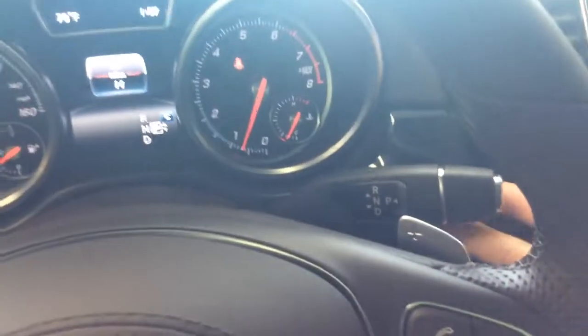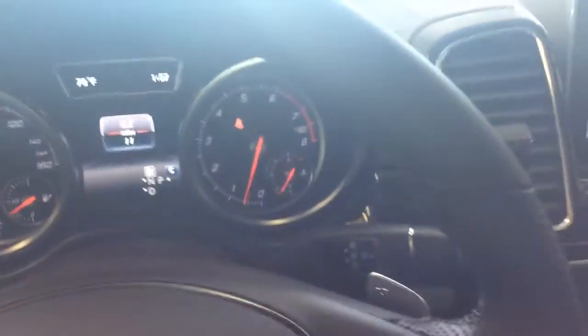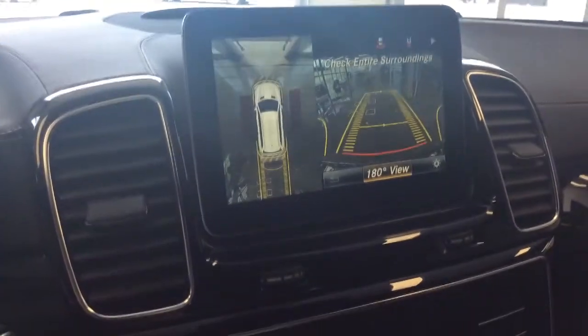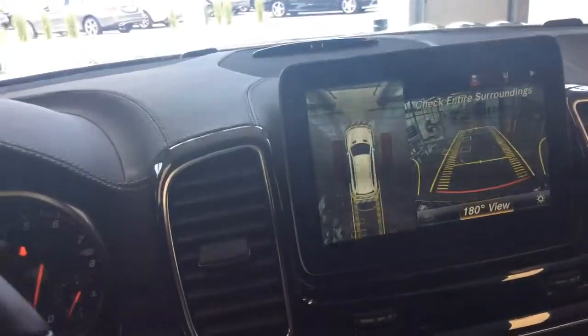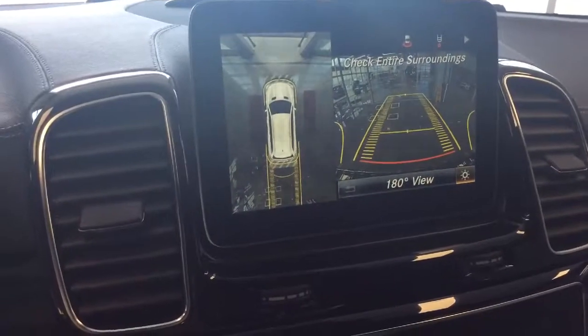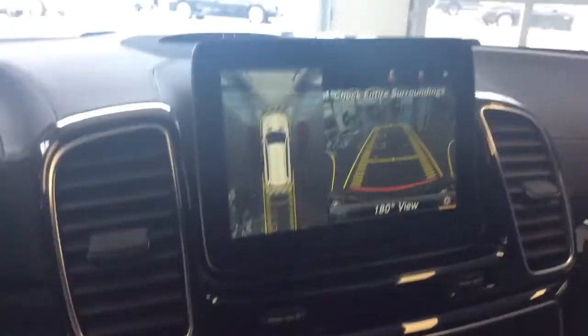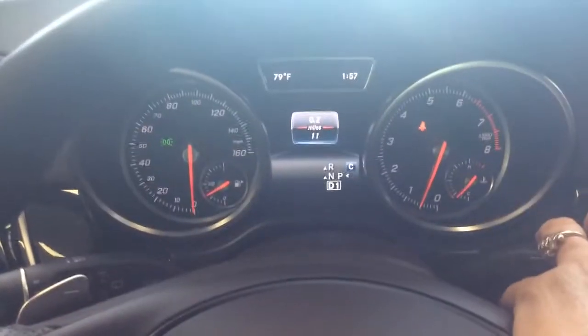If you want to put it into drive or reverse you just want to push up — that's going to initiate reverse and it will show you on the display right there. It does have the parking pilot which I absolutely love; you can actually change the view if you would like. To put it into drive you just push down.